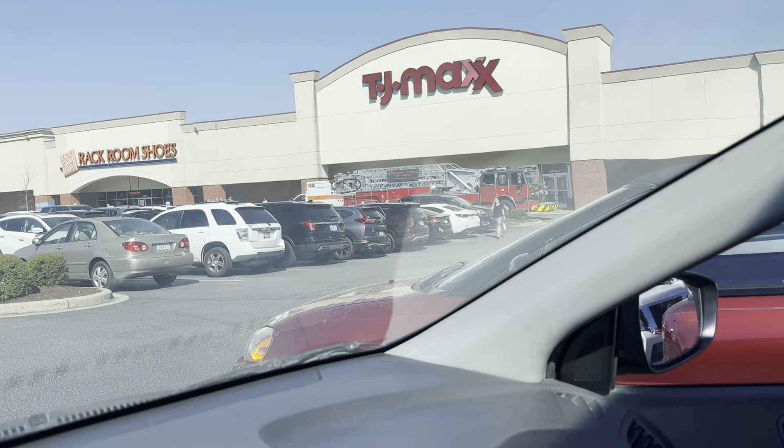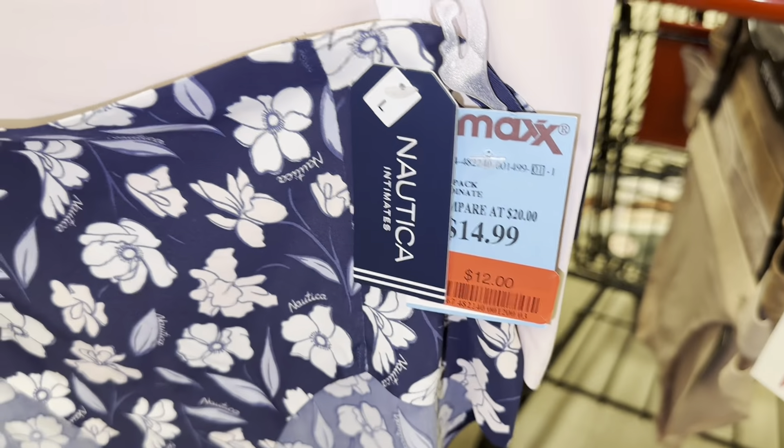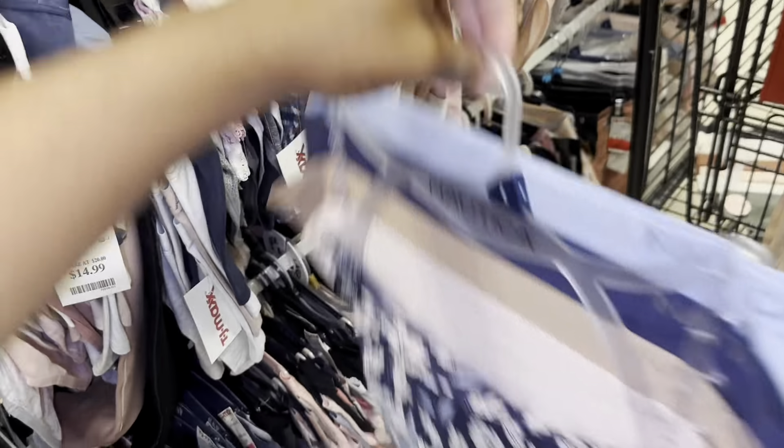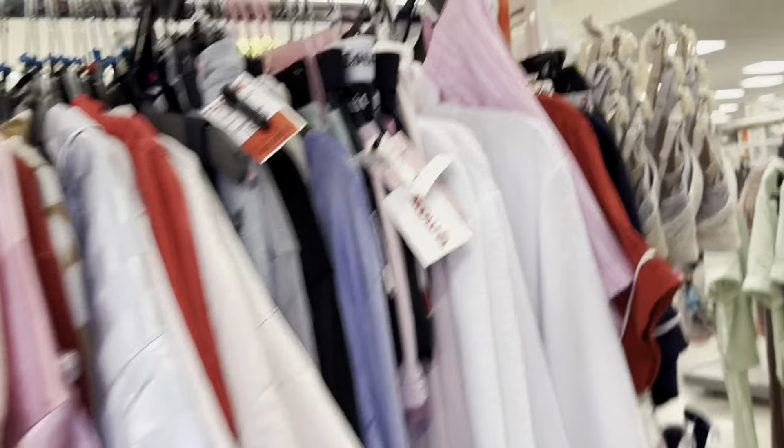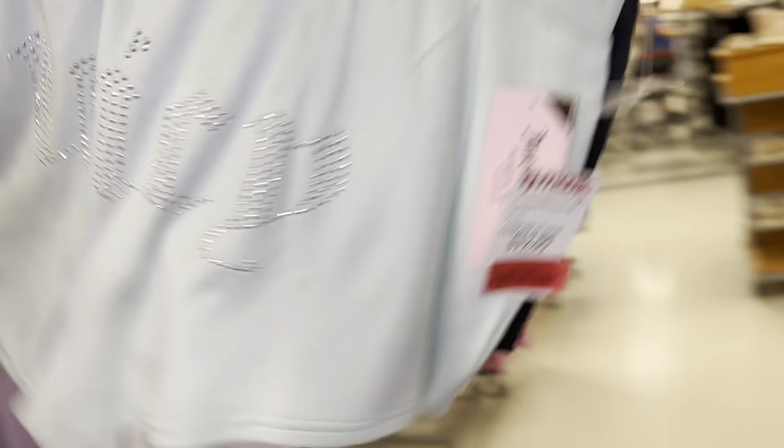I probably need some of these mask sheets. And they have a lot of Steve Madden underwear. There's a brand that's on sale — $12, that's cute. And Gap. Let's check out the clearance. I see they have some Juicy Couture, okay, $10.